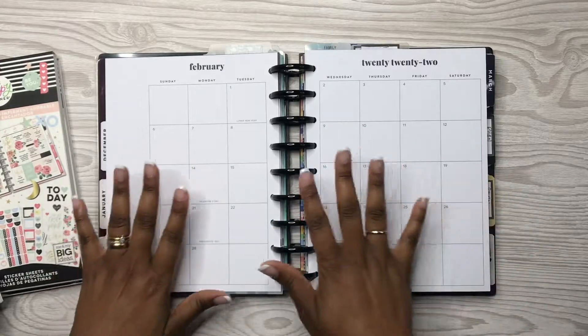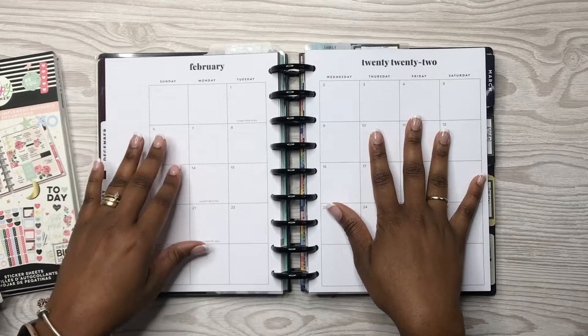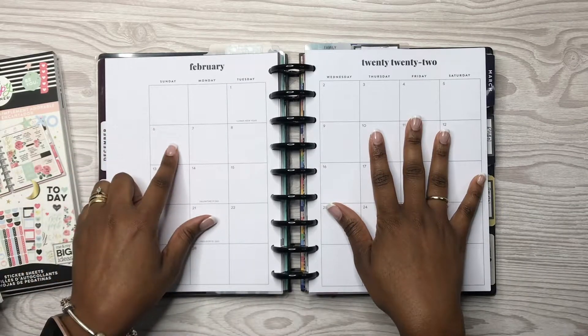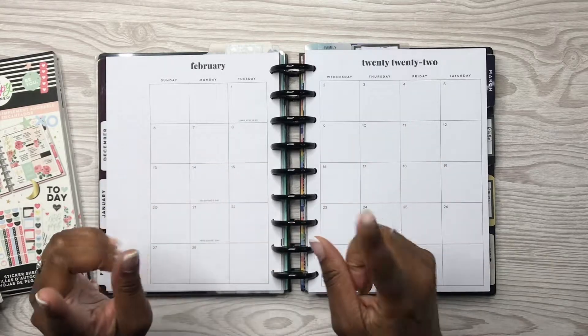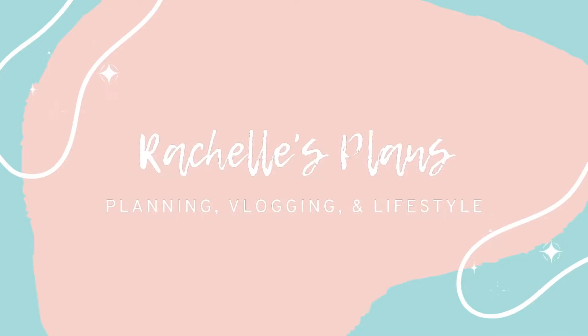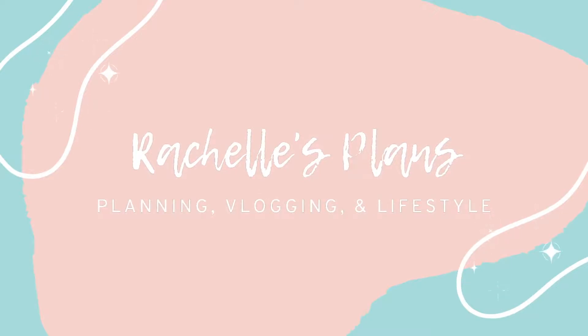Hey y'all, this is Rochelle and welcome back to my channel Rochelle Plans. Today we're going to be planning out my February monthly pages, so if you want to see how this spread turns out, keep watching.